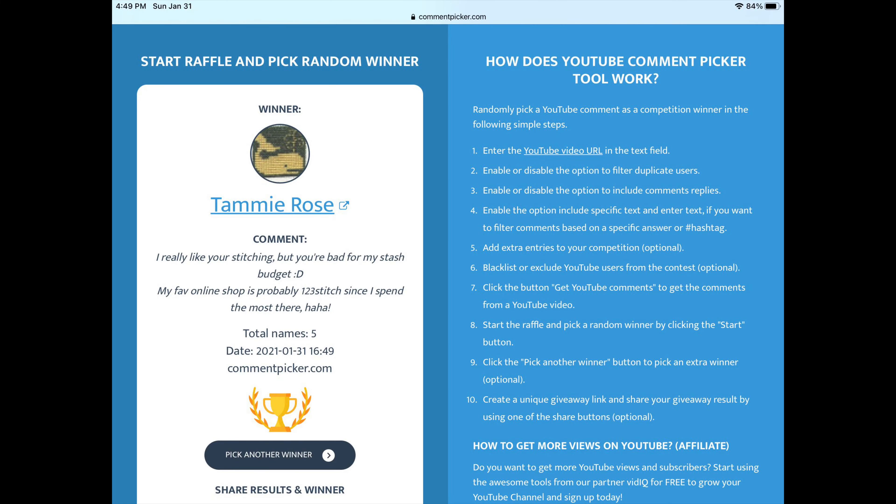All I have left is the giveaway. I did a comment picker from YouTube — I'll put the results on screen — and the winner is Tammy Rose. Congratulations! Please contact me at thestitchingfield@gmail.com, which is in the description box, so we can make arrangements.